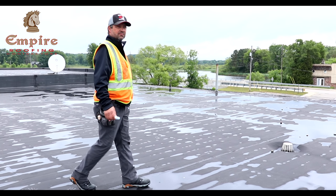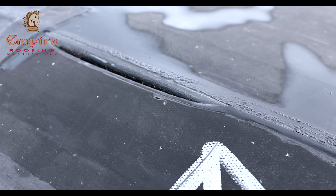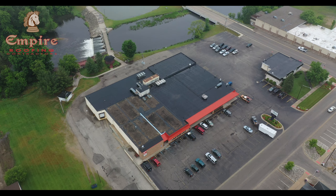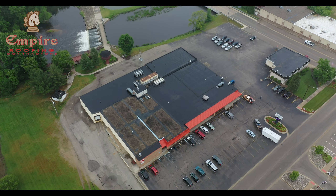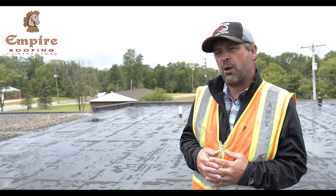One of the things we're looking at on this roof is a process called tenting, where the EPDM membrane actually starts to shrink. When it shrinks, it starts putting pressure on some of the details, some of the flashings, and some of the tapes. That's a sign that this roof is coming of age and getting old because it's going to start ripping and tearing — you can't really do a lot of repairs from there on out.